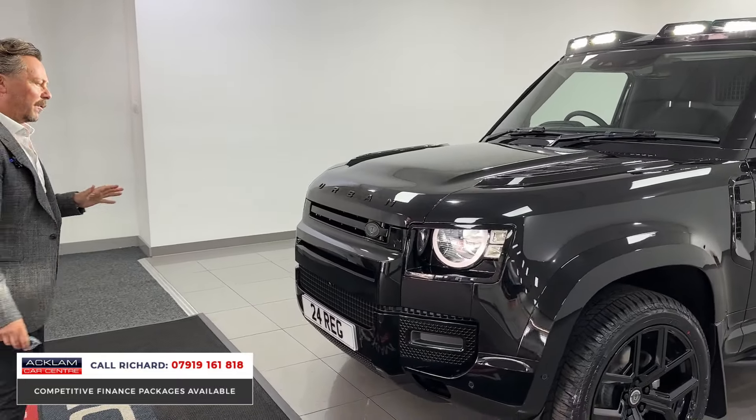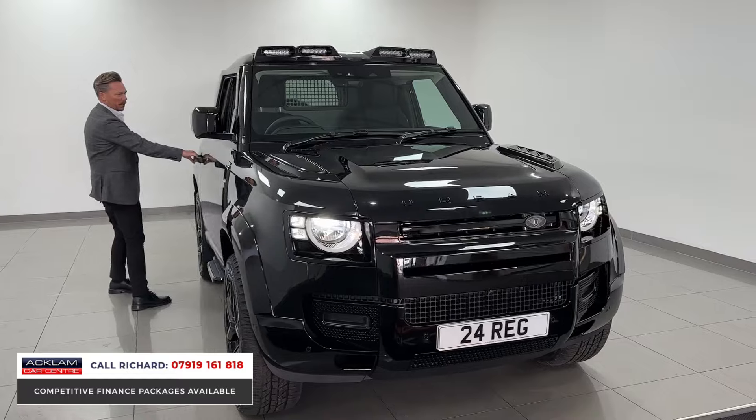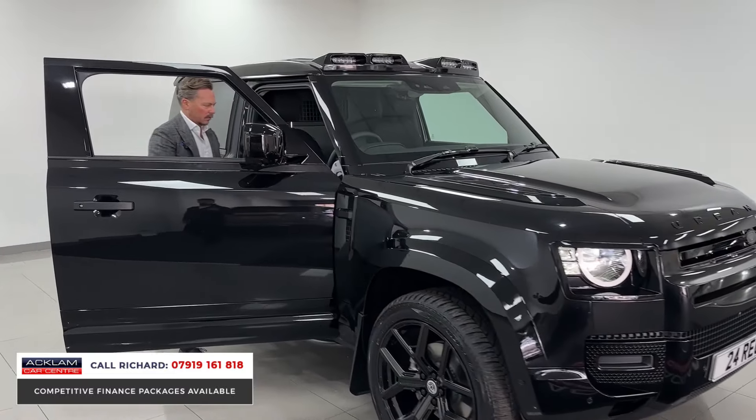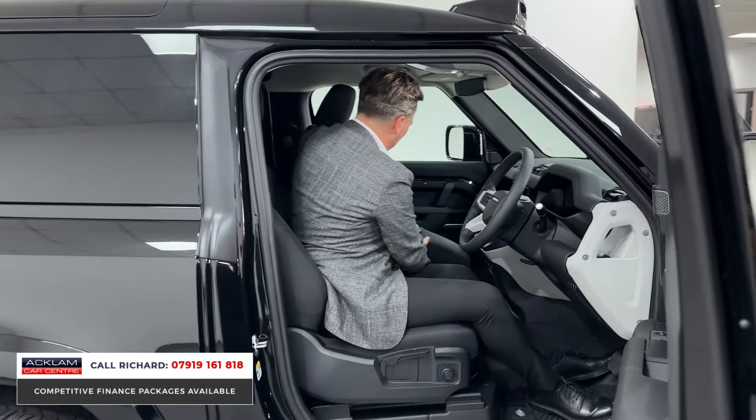And then when you get one that looks like this, it's really really special — it'll sell straight away. We'll just price it properly; we know how to sell these vehicles. So jumping in, what have we got as options? Let's put this seat up.